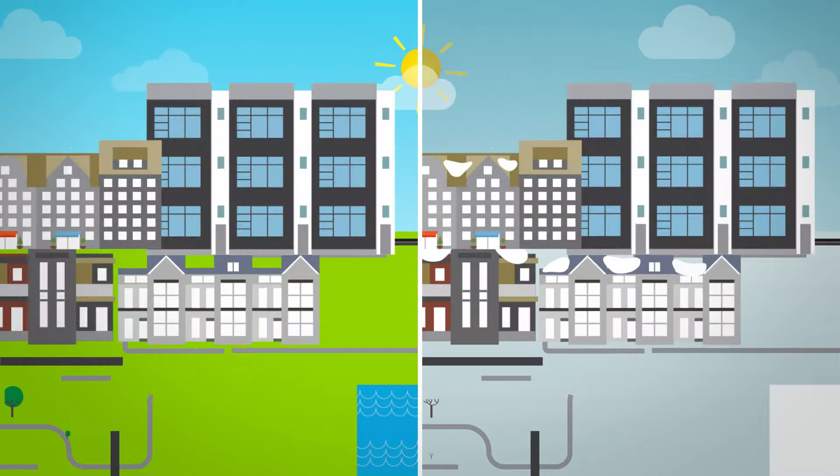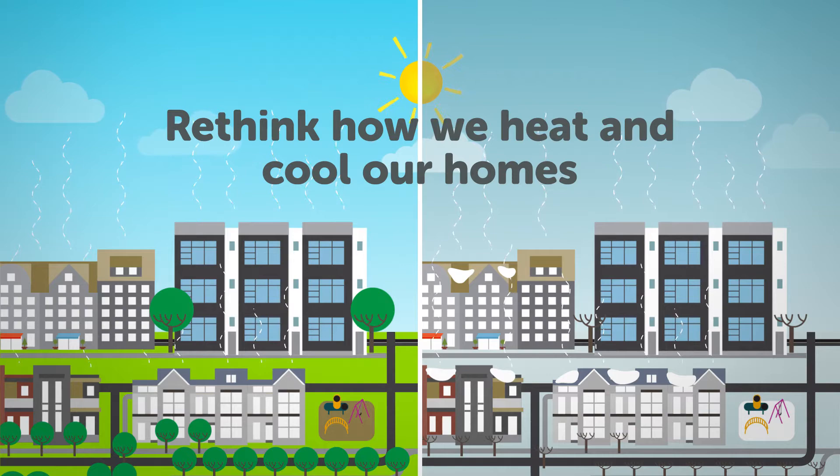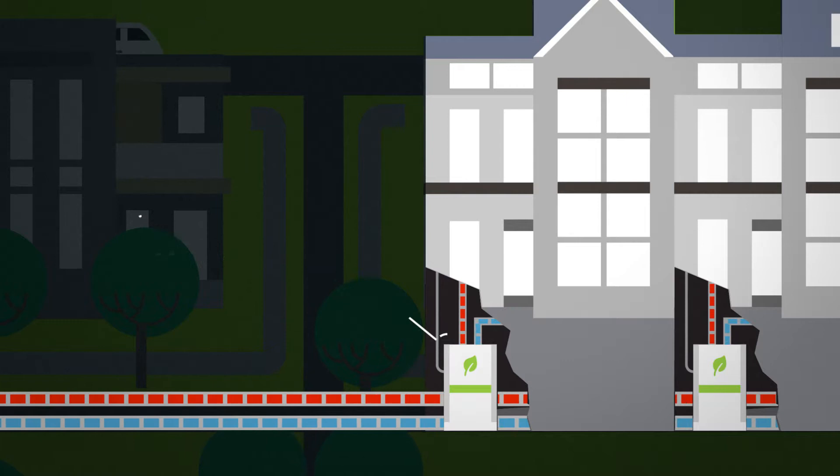Did you know that heating and cooling our homes is a major source of greenhouse gas emissions? To reduce our carbon footprint and create a sustainable future, we need to rethink how we heat and cool our homes. Instead of using furnaces and air conditioners that rely on burning fossil fuels, Blatchford buildings will use heat pumps that rely on transferring energy.